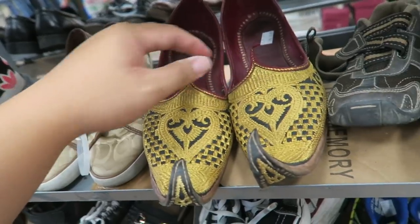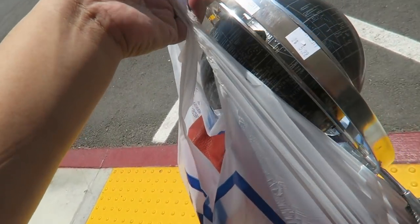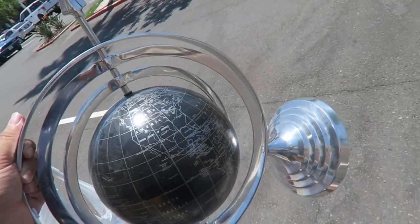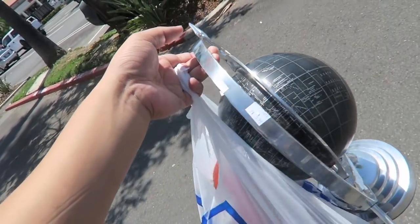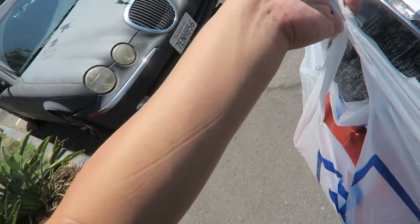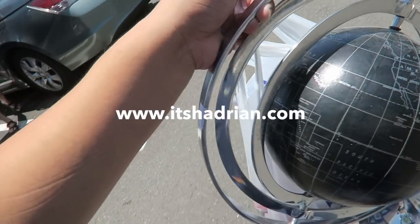Look at these shoes. Alright, I ended up getting the globe and that Coach bag. I'm really excited — this is going to look great with my globe collection that I'm starting in the library. It's going to be fabulous. I cannot wait to add to the collection, and this bag is going to go up for sale, so don't forget to check out my shop at itshadrian.com.